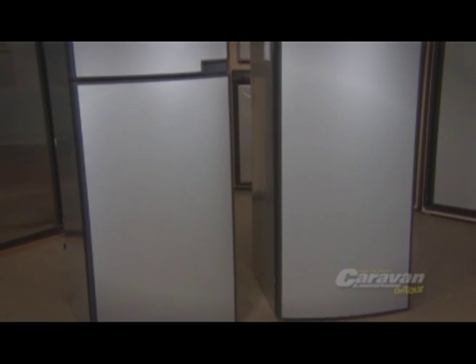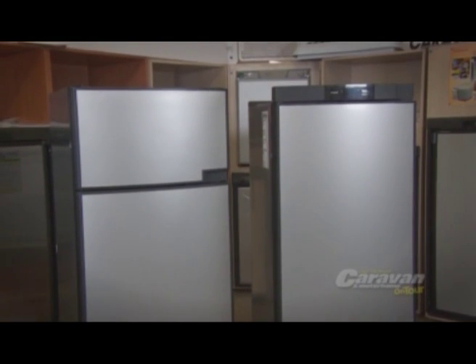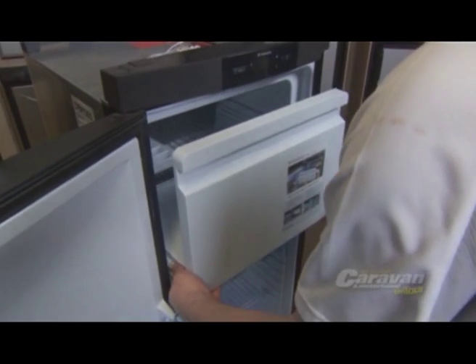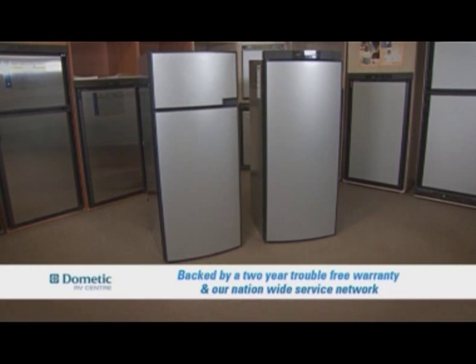There is no denying the range of absorption fridges we offer are second to none. Whether it's the RML8551 or the dual compartment RMD8551, they're in use in RVs around the country, which speaks volumes for their quality. They're backed by a two-year trouble-free warranty and our nationwide service network.